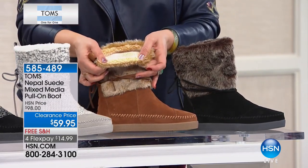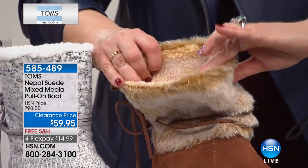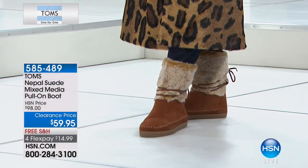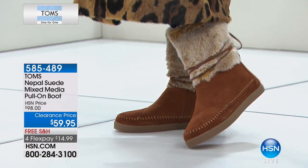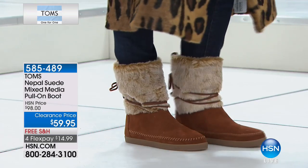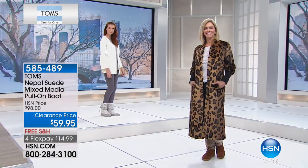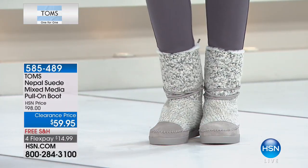This became a customer pick at a higher price — we slashed $38 off. It is free shipping and handling. Most importantly, it's that one for one philosophy: every purchase you make from TOMS, another shoe will be given to a child in need — not only around the world but here in the United States as well. You're becoming part of the TOMS tribe.